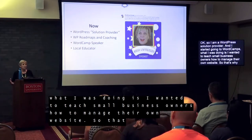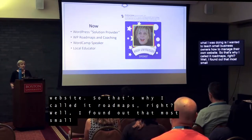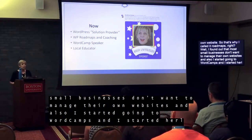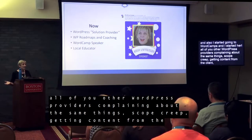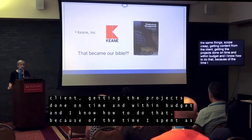I found out that most small businesses don't want to manage their own websites. And I started going to WordCamps and hearing all of you — other WordPress solution providers — complaining about the same things: scope creep, getting content from the client, getting projects done on time and within budget. And I know how to do that because of the time I spent as a principal consultant with Keene.